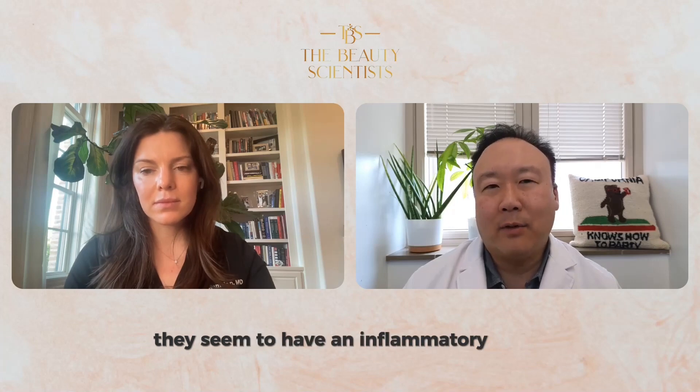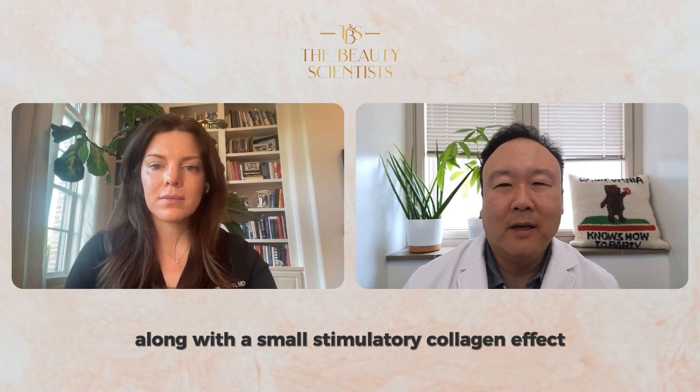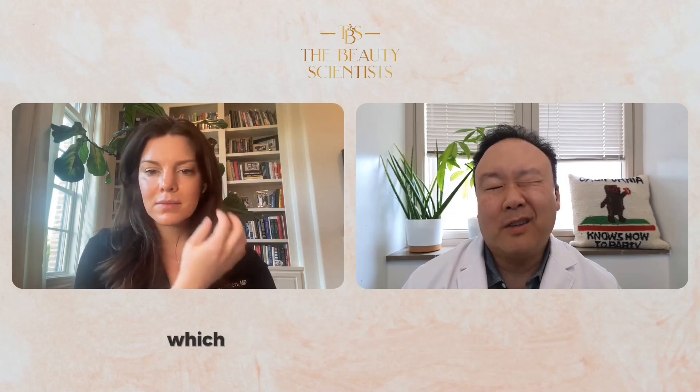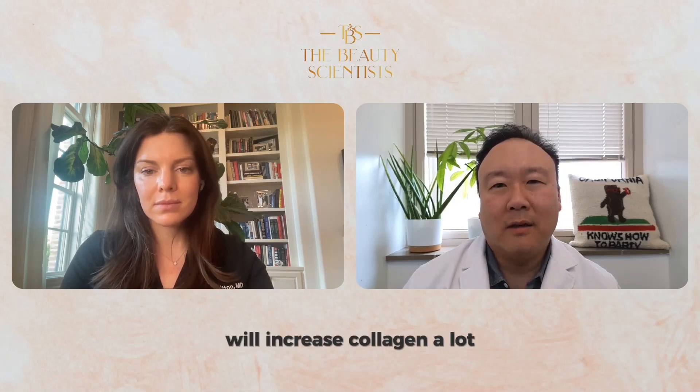They seem to have an inflammatory effect along with a small stimulatory collagen effect. We're talking the non-HA fillers, so specifically Caja, calcium hydroxyapatite, Sculptra, as well as a couple others which are not really common in the US — not huge, but they're definitely useful. But it's not like repeated injections of those products will increase collagen a lot.